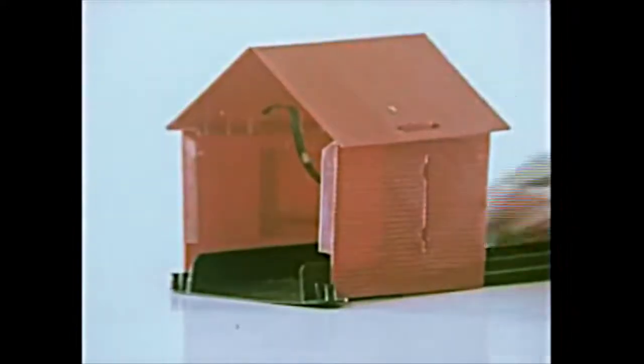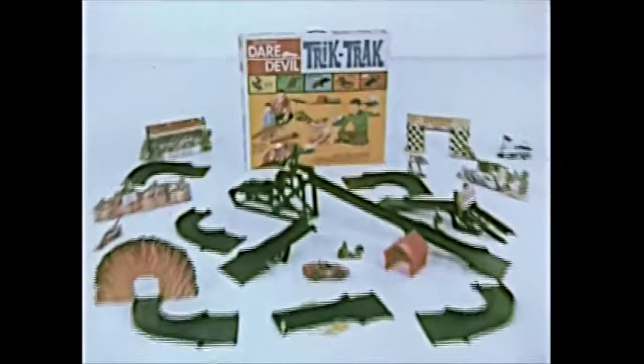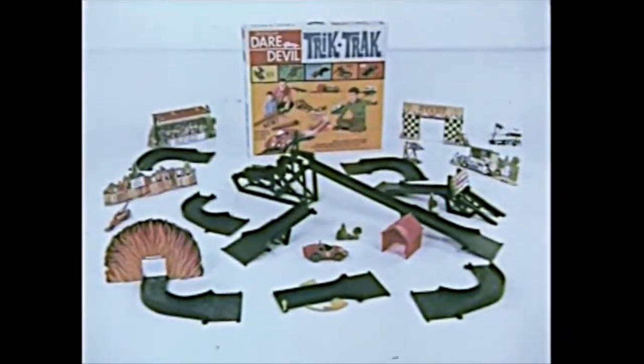A teeter-totter. And it's up, up, up, and over we go — a somersault flip. And now, straight through a fly-apart house. Get Daredevil trick track, action-packed with tricks and tracks.